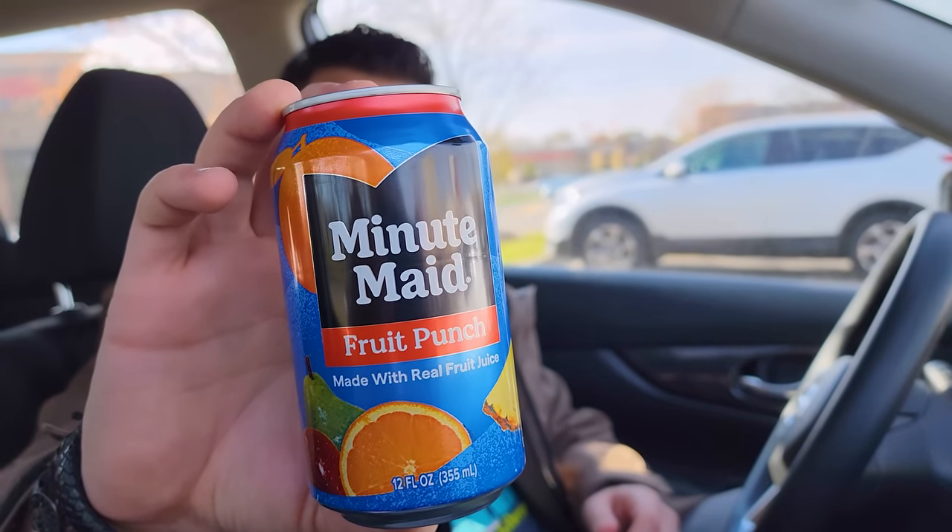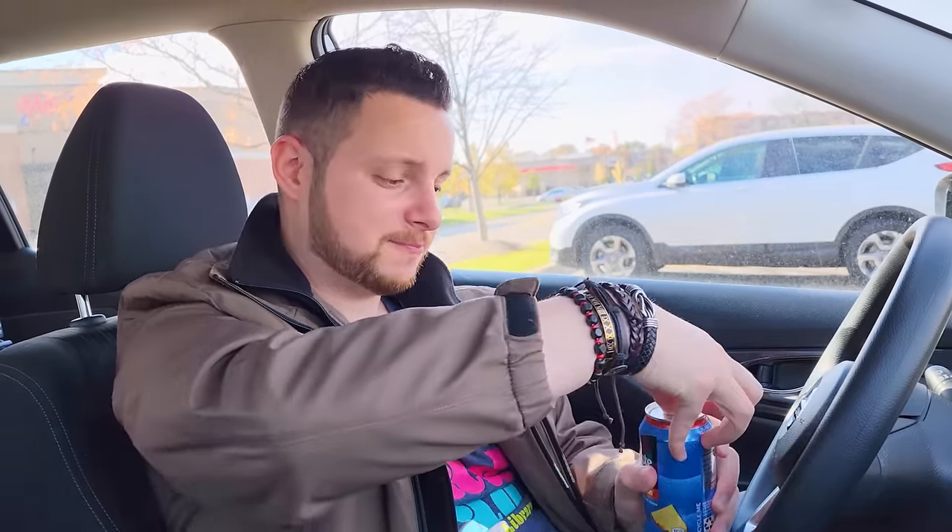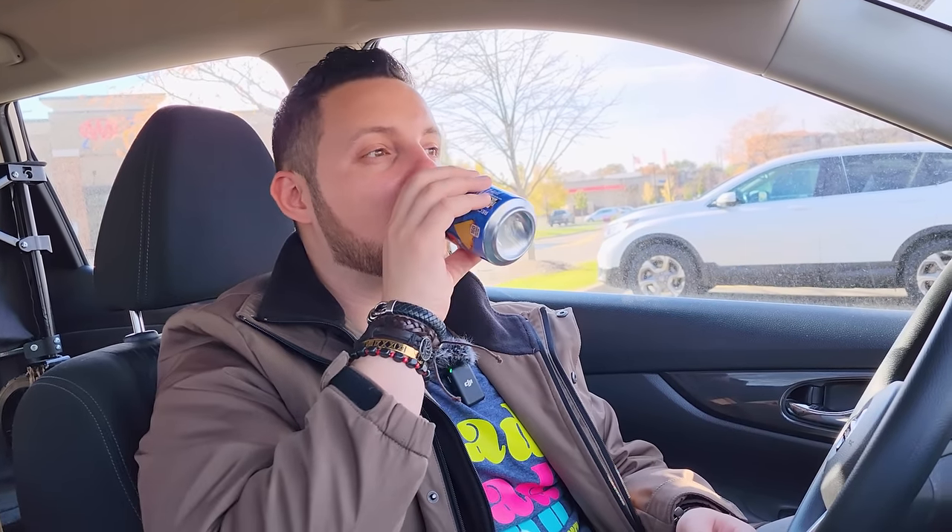Done. The next thing is the Minute Maid Fruit Punch. This can does not look like the Mini Brands one either — I don't know why they keep doing that. Mini Brands always gets stuff with old school packaging. Let's see how it is. I did have Fruit Punch before, but I never had it from Minute Maid, so this is going to be a new experience. It's actually pretty good. Serving size is one can, so I'm going to drink this whole thing on the way home. You need to trust me on that.